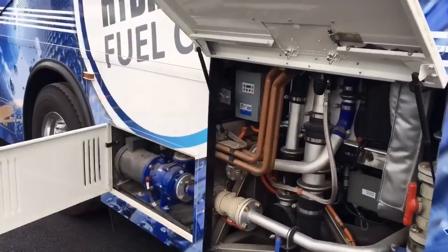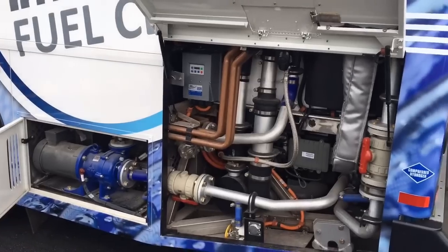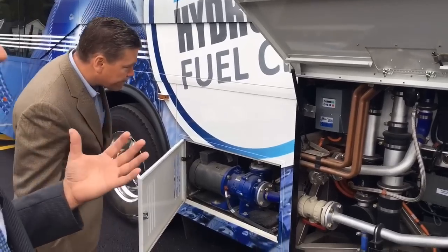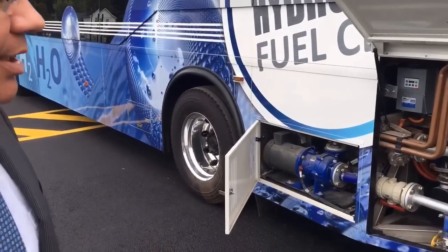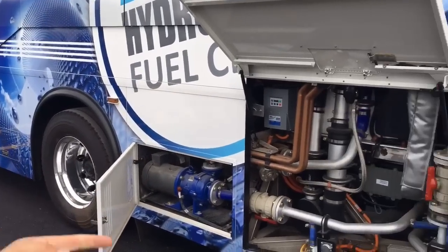There's a lot of plumbing throughout the vehicle, because since there is that reaction of oxygen and water, a lot of these pipes and compressors are pushing both the hydrogen and the water through the fuel cell.